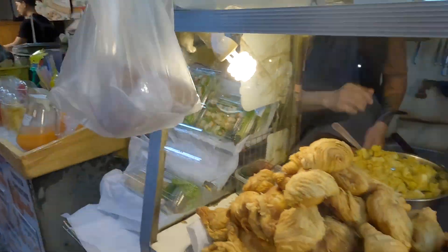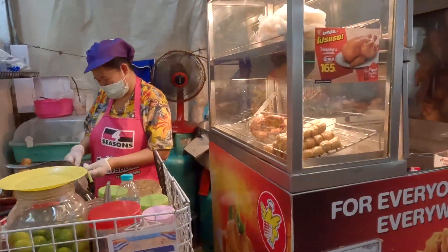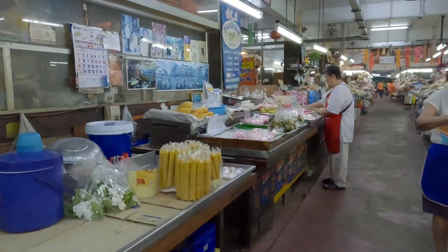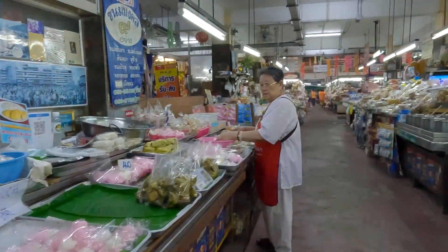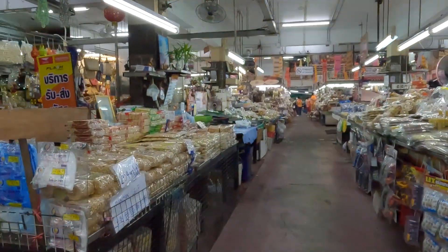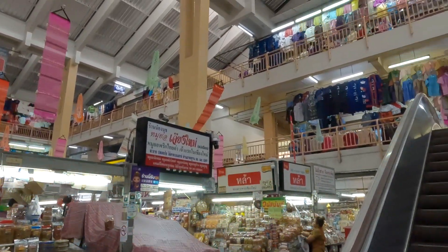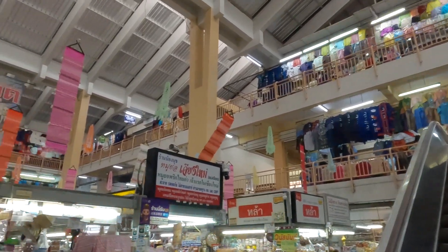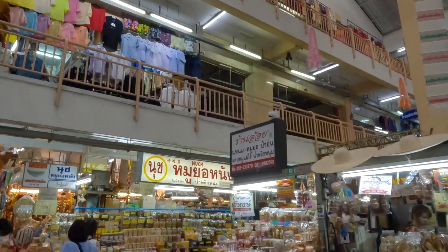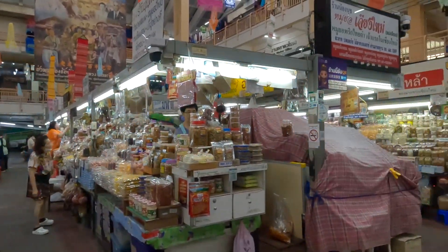Look at this — more food, snacks, crackers, chips, and nuts. They have a lot of things in here. And above, it looks like they have clothes, so it's like three different levels of shops. On the level I'm on, they have snacks, dried fruits, and nuts.